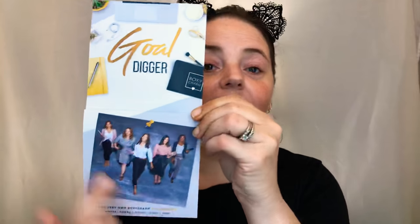We're going through BoxyCharm November 2018. It comes with a pamphlet and it always has a theme. The theme this month is Gold Digger. It always has these little snazzy people down at the bottom — this month some cute chicks. I always want to hang out with these people.